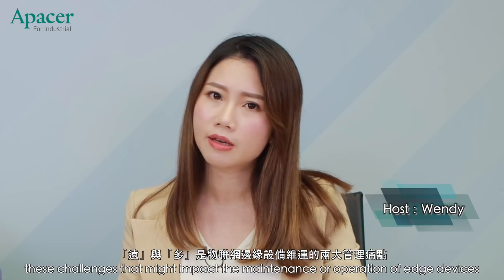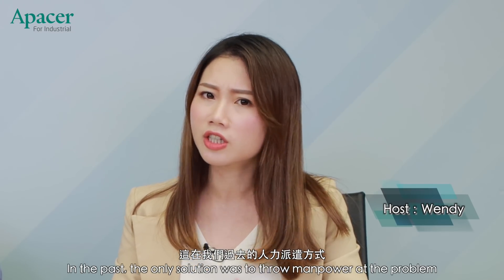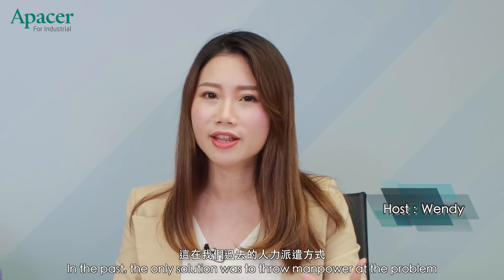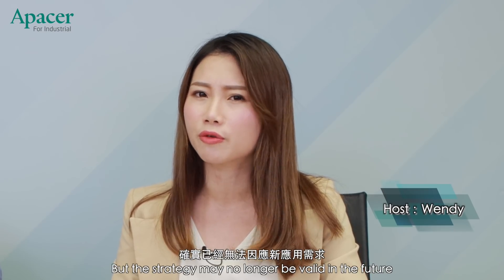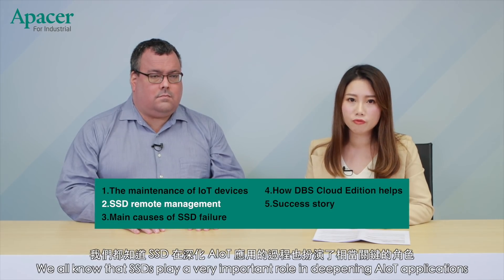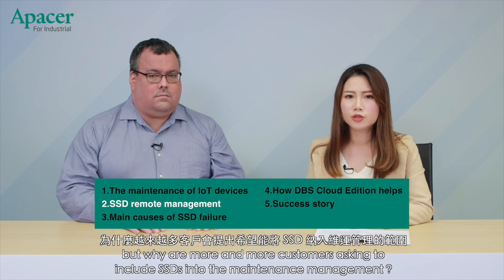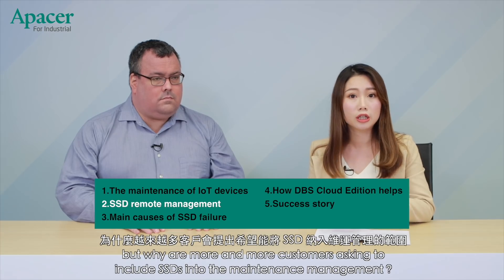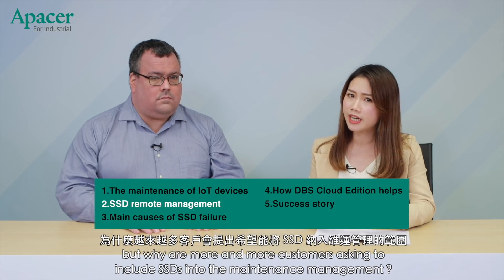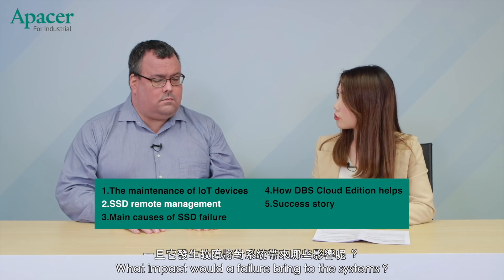What are you saying about these challenges that might impact the maintenance or operation of edge devices? In the past, the only solution was to throw manpower at the problem, but that strategy may no longer be valid in the future. We know that SSDs play a very important role in deepening AIoT applications, so why are more and more customers asking to include SSDs in the maintenance management?